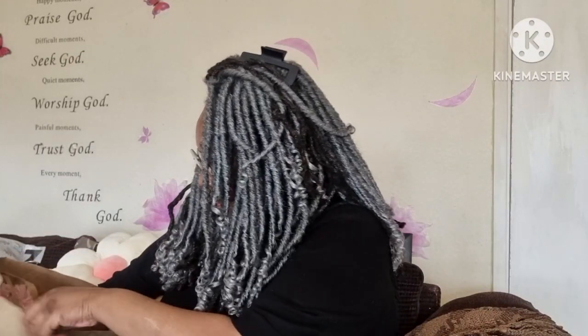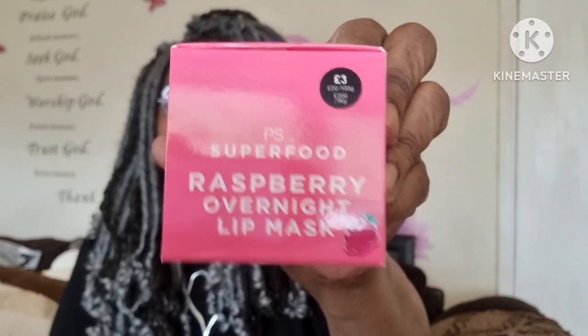I got some of this — it's £3. It's the PS Superfood Raspberry Overnight Lip Mask. There's something going on with my lips and it's annoying me. It just comes in this little pot, and it's sealed — so we like that. It smells like... remember the Bazooka chewing gums? I've not tried it yet but I'll let you know.